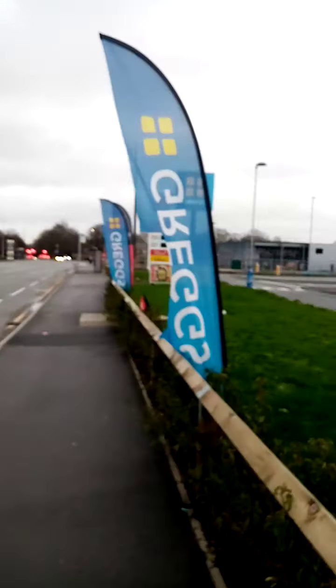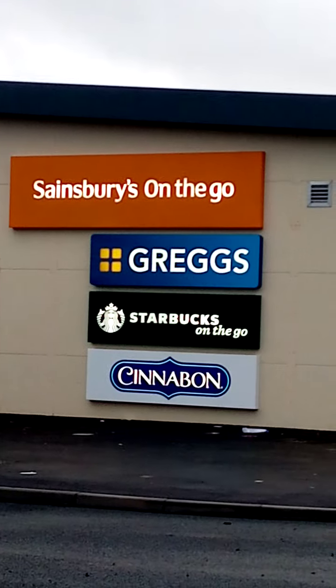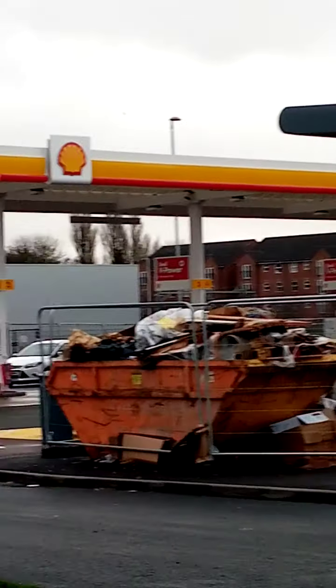You've got the Greggs signs there - that's what's in that. Just zoom in here for a quick video of the back area.